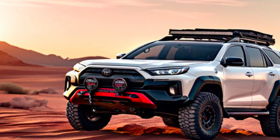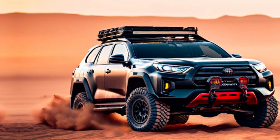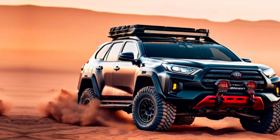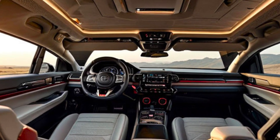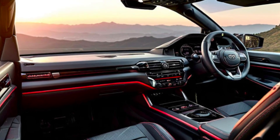Interior. Hop inside and you're greeted by a premium and spacious cabin. Expect high-quality materials and a driver-focused cockpit. Rumors suggest a new digital instrument cluster and a large touchscreen infotainment system for seamless connectivity. Passengers won't be left out either, with ample legroom and comfortable seating throughout.